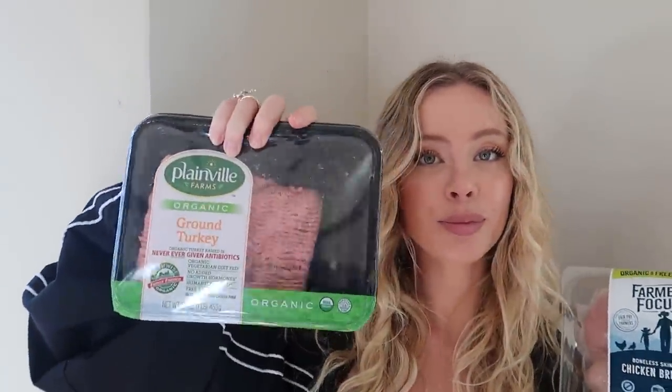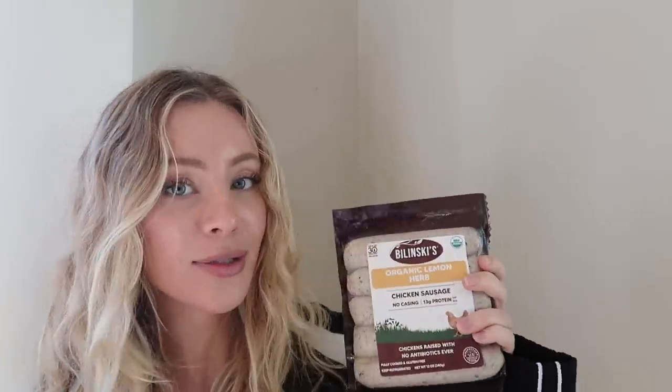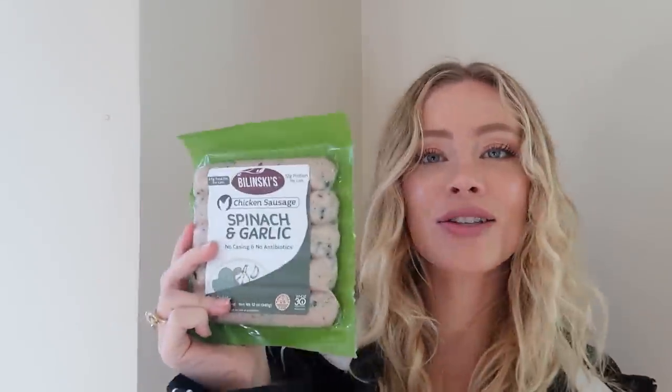And then ground turkey — just regular organic ground turkey, no antibiotics or any of that. My favorite breakfast thing is having some sort of protein in the morning to fuel my day. This is my favorite: Belinsky's organic lemon and herb, no-casing chicken sausage — 13 grams of protein per link, which is pretty good.